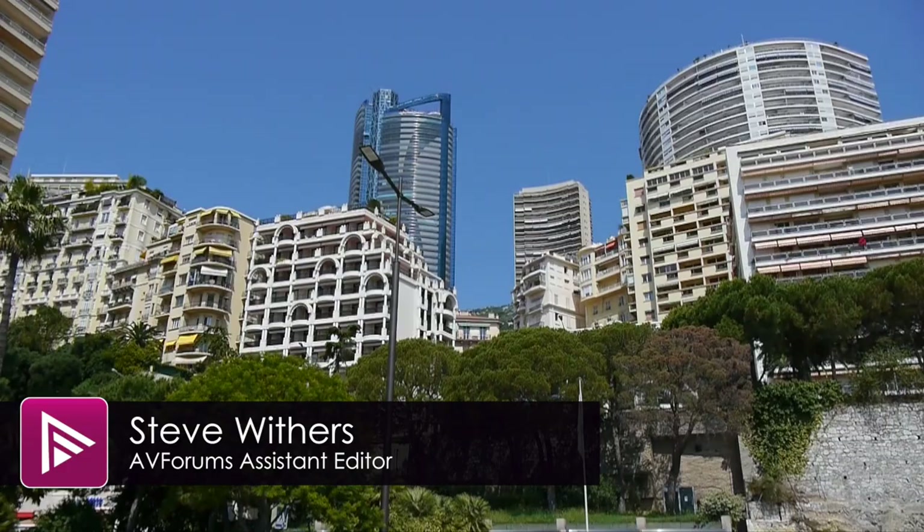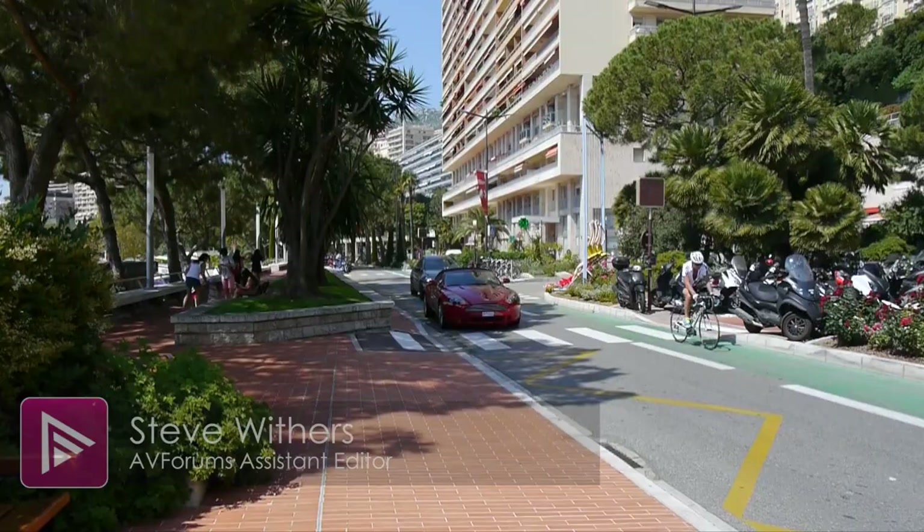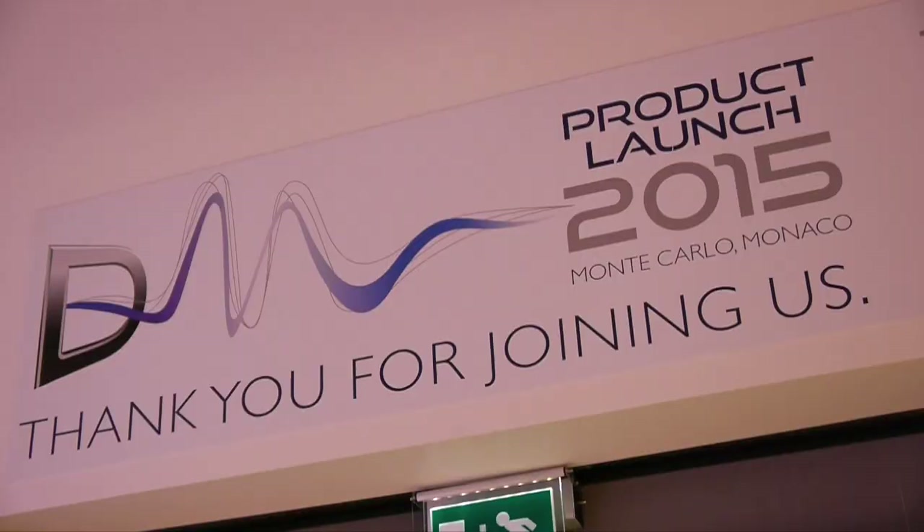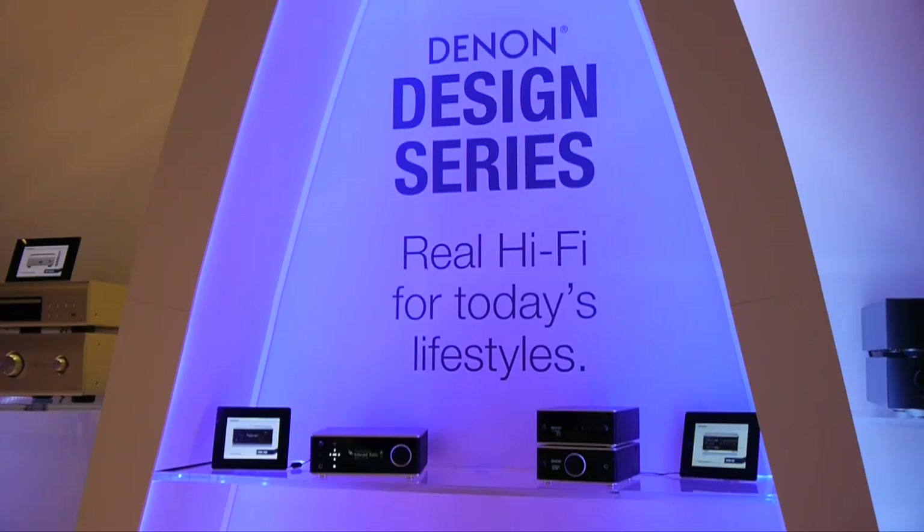The launch of Denim's new hi-fi ranges may have taken place in Monte Carlo, but it wasn't just the lifestyles of the rich and famous we were interested in. Lifestyle products are big business, and Denim was showing their new design series.